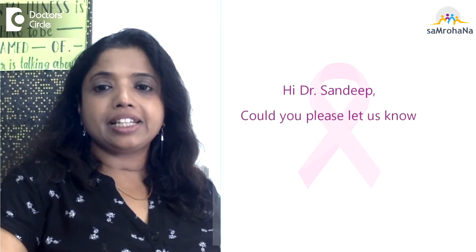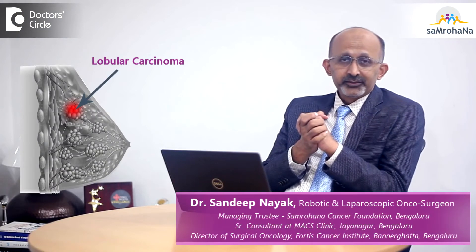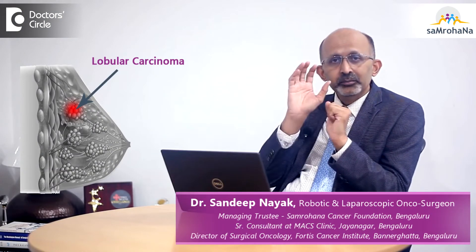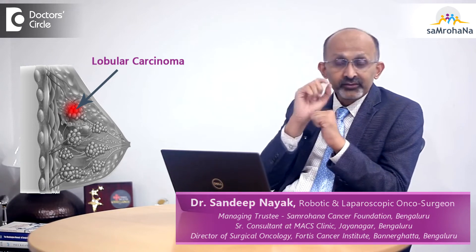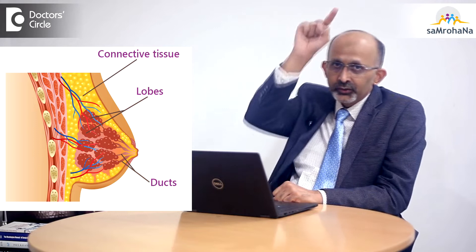Could you please let us know all about Lobular Carcinoma of Breast? Lobular carcinomas of the breast arise from the milk-producing glands of the breast. These are less common than the ductal carcinomas, which arise in the ducts that convey the milk from the gland to the nipple.